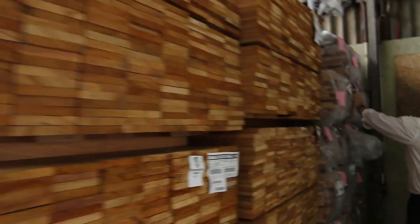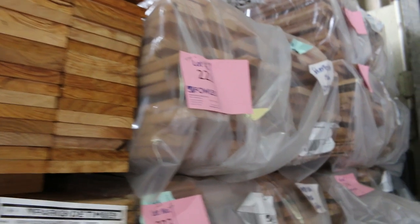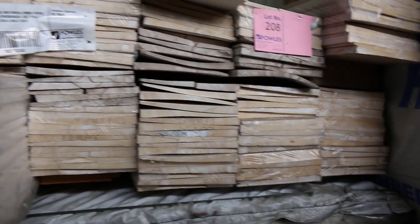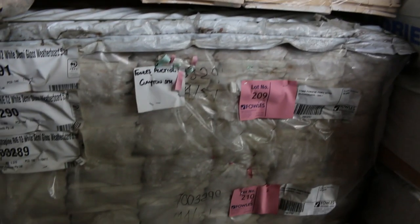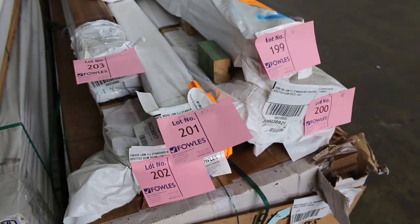We've also got some silver top decking with big quantities there — around about lot number 226. The catalogue is the best way to check out exactly what we've got in terms of pack sizes and lengths. We've got some weatherboard, cedar box and cladding too, and throughout the whole auction there's all these different types of weatherboards, claddings and decking to get through.